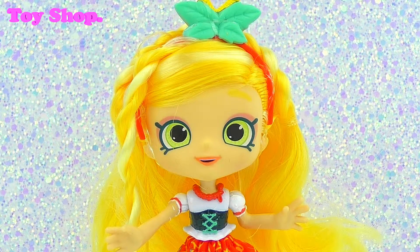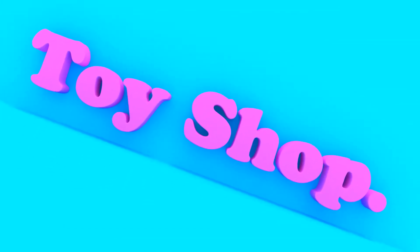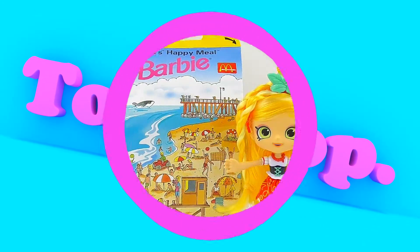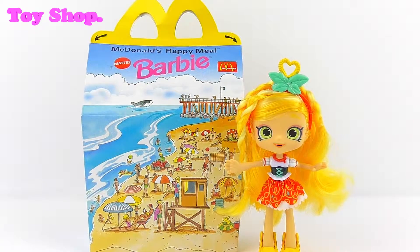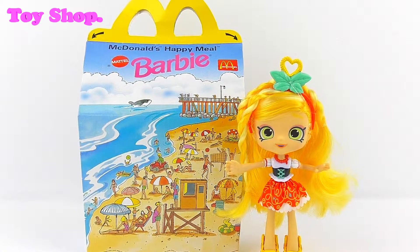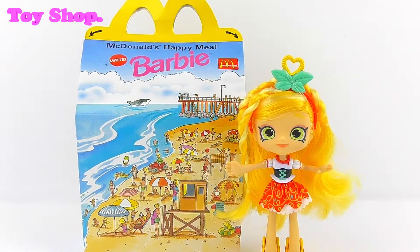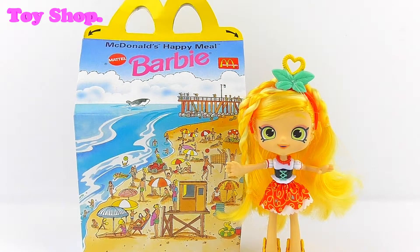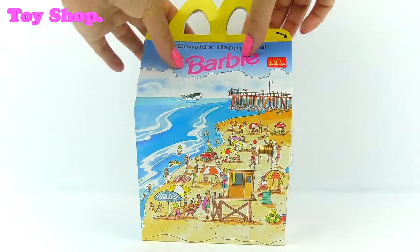Hey everybody, super surprise for you today! Let's go check it out. How cool is this? We're going to be checking out the Barbie McDonald's Happy Meal toys from 1996. Wow, that was a long time ago. I wasn't even born, so I can't wait to see what we've got. Let's find out. This is very exciting!